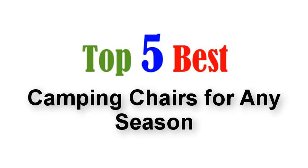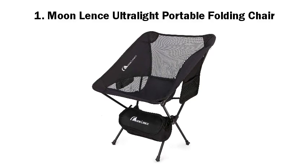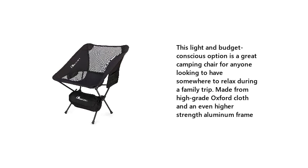Top 5 Best Camping Chairs for Any Season. Number 1: Moon Lens Ultralight Portable Folding Chair. This light and budget-conscious option is a great camping chair for anyone looking to have somewhere to relax during a family trip. Made from high-grade Oxford cloth and an even higher strength aluminum frame.